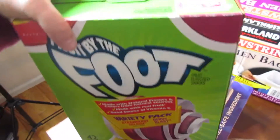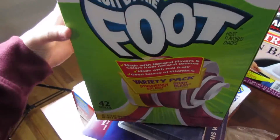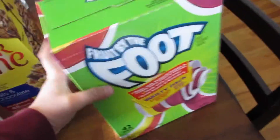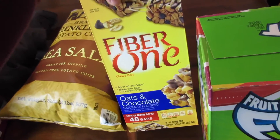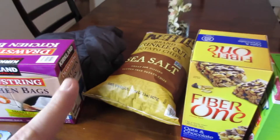We got this big pack of Fruit by the Foot, which I think was $10 with the $3 rebate — it's 42 pieces. Then we got David's favorite Fiber One bars, which come with 48 and were $13 something. We checked and those were cheaper than at the regular store.